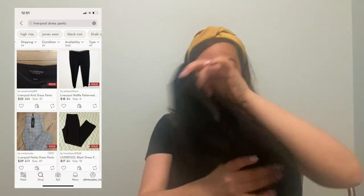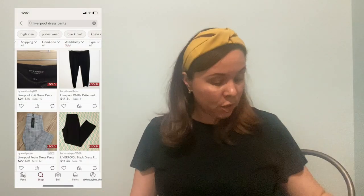This is a pair of Liverpool dress pants in a size 12. They have this subtle check pattern — almost like blocks. Really cute. They're like a straight-leg career pant, and definitely work-appropriate now that people are going back into the office. Hopefully $25 to $30 for those.